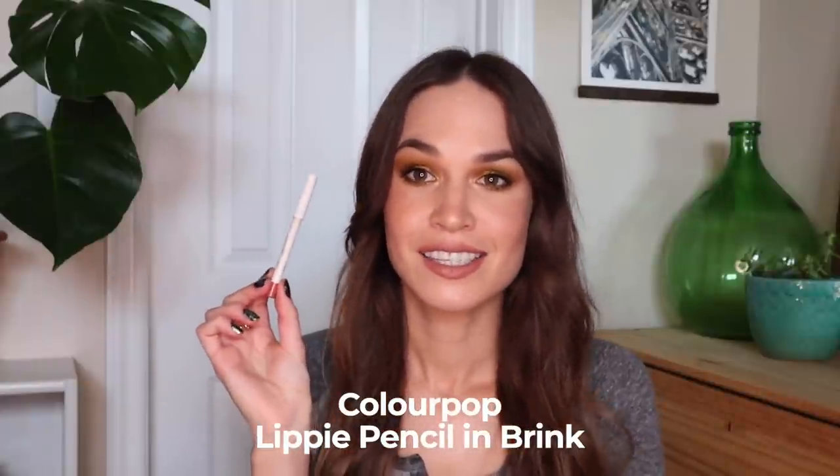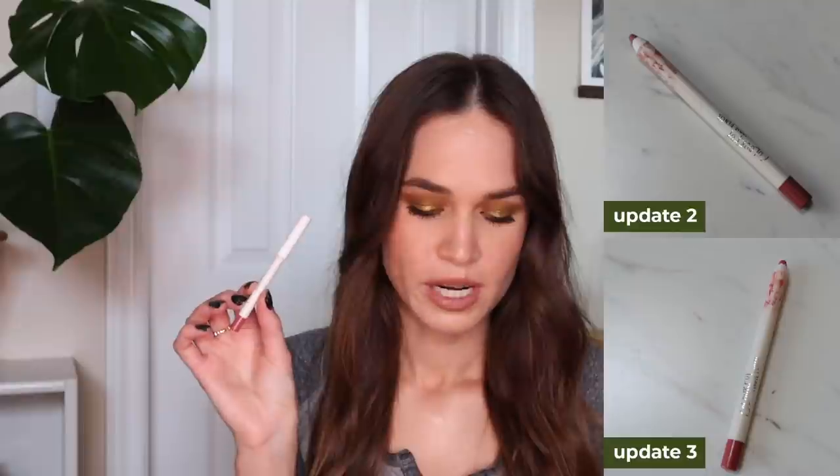I rolled in two products in my last update. The first is a lip liner by Colourpop in the shade Brink. I didn't realize this is still available — Colourpop tends to discontinue things so frequently. It's a really beautiful rosy, deeper nude shade that pairs with so many lipsticks in my collection. My goal with this is 20 uses and I'm currently at eight, so not quite at the halfway point.